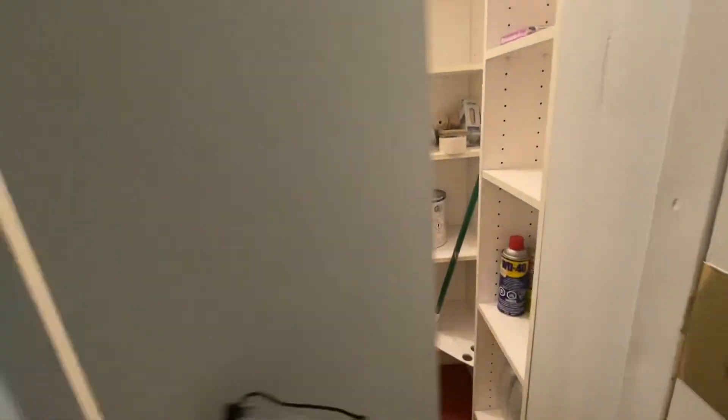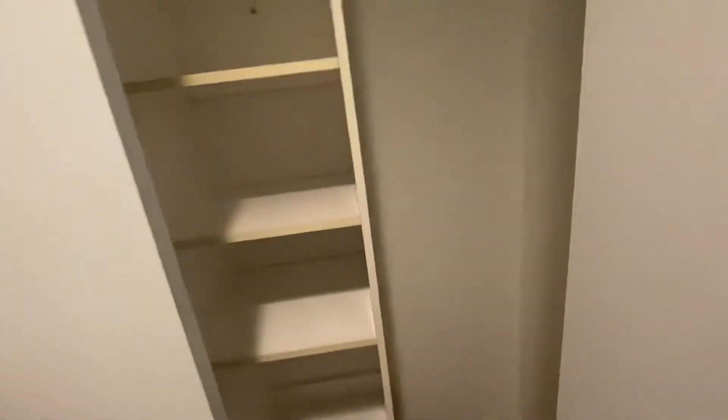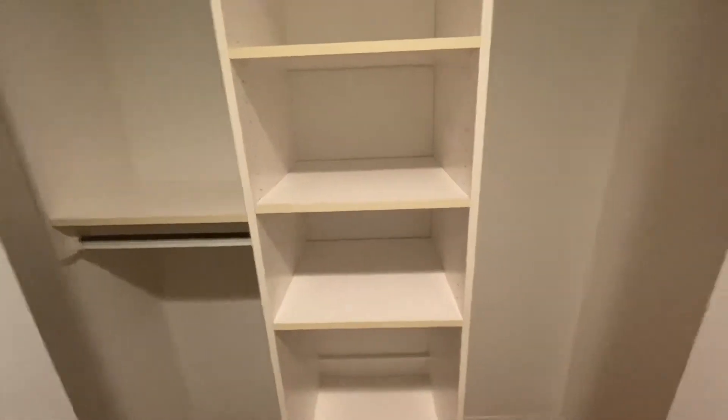When you come in, to your right you have tons of closet space, and one more on the other side.